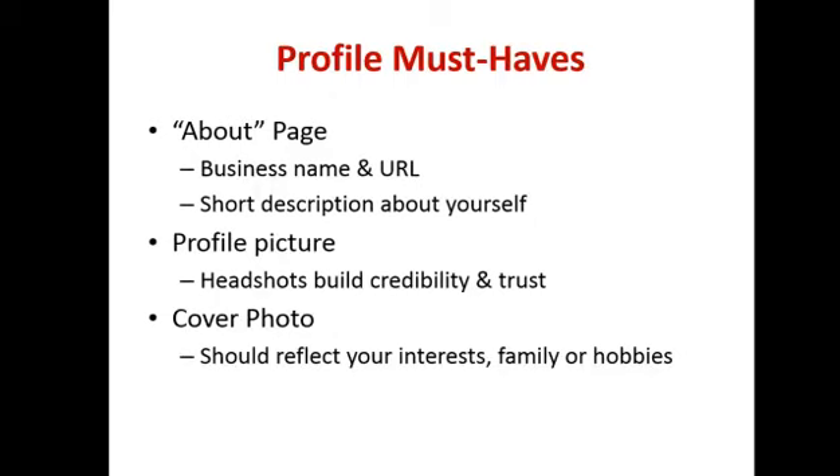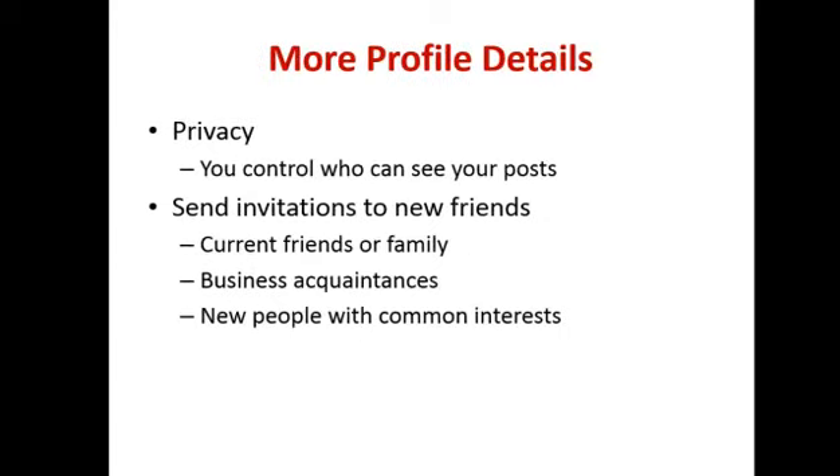We always say change your profile picture, especially on your business page, on a regular basis — it creates engagement. If you're a football fan you can put your football team, your favourite player, or the FA Cup if you've just won it. A few more things: privacy — you can control who sees your posts. There are tons of privacy controls you can set up and then you can start interacting with people.